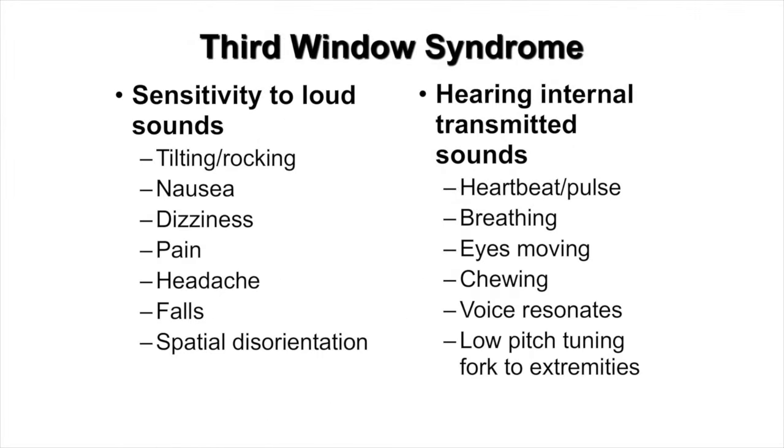Here are some of the clinical features seen in the spectrum of third window syndrome. Patients are very sensitive to loud sounds and can experience a tilting or rocking illusion of movement, nausea, dizziness, pain, headache, falls, and even spatial disorientation. They can also hear internal sounds unusually well — their blood rushing through their carotid artery with their heartbeat, they can hear themselves breathing, and a third of patients can hear their eyes moving or blinking. Chewing can be quite loud, their voice can be resonant, and they are able to hear low-pitched tuning forks when applied to the extremities.